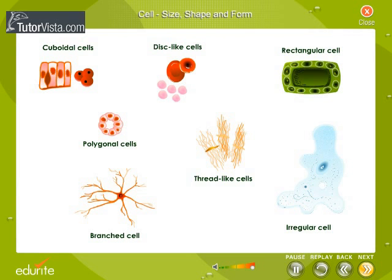Cells vary greatly in shape. These may be disc-like, polygonal, rectangular, cuboid, thread-like, branched, or even irregular. The shapes of cells are often related to the different functions they perform.